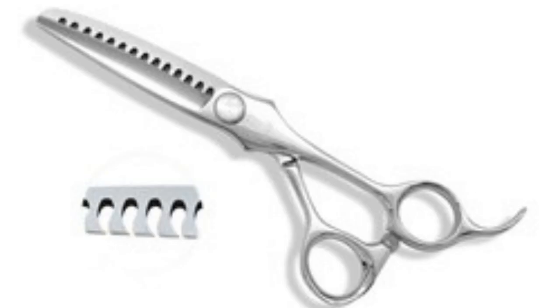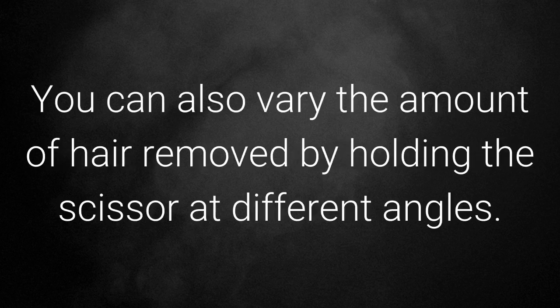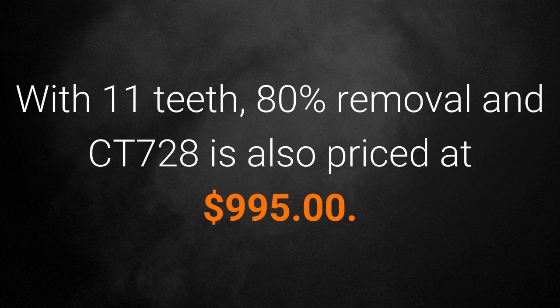Heavyweight removal CT 727 and CT 728. Powerful cutting teeth cut cleanly through the hair with little effort. Great for heavy texturizing on thick hair. Opening and closing the texturizer a few times on the same section will remove all the hair, leaving a nice textured finish. Use it to do an entire haircut. You can also vary the amount of hair removed by holding the scissor at different angles. With 14 teeth and 60 percent removal, the CT 727 is priced at $995. With 11 teeth and 80 percent removal, the CT 728 is also priced at $995.